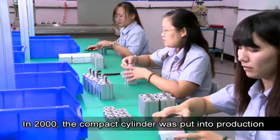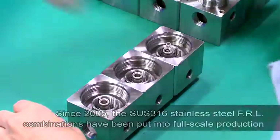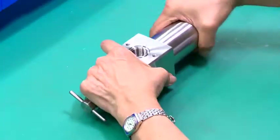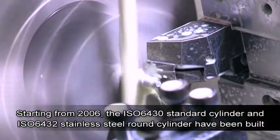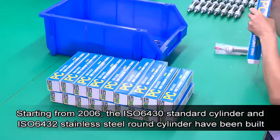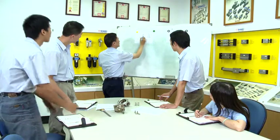Again in 2000, the compact cylinder was put into production. Since 2005, the SUS 316 stainless steel FRL combinations have been put into full scale production. Starting from 2006, the ISO 6430 standard cylinder and ISO 6432 stainless steel round cylinder have been built.